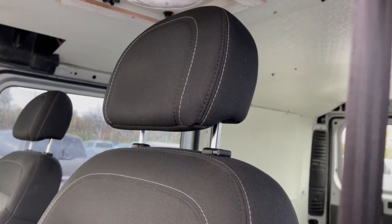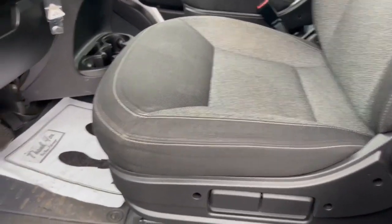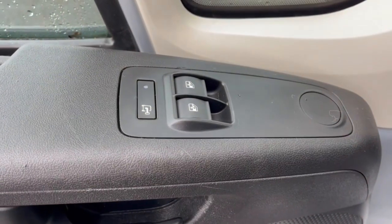Project a polished professional image in this capable, generously equipped Promaster 1500. Come in for a test drive — our team will make it the best part of your day.